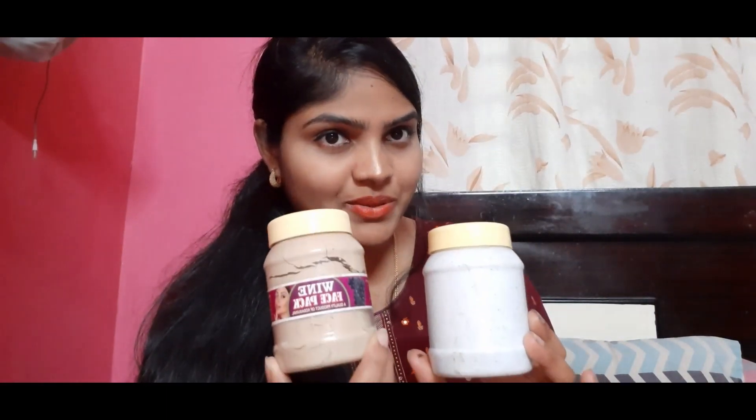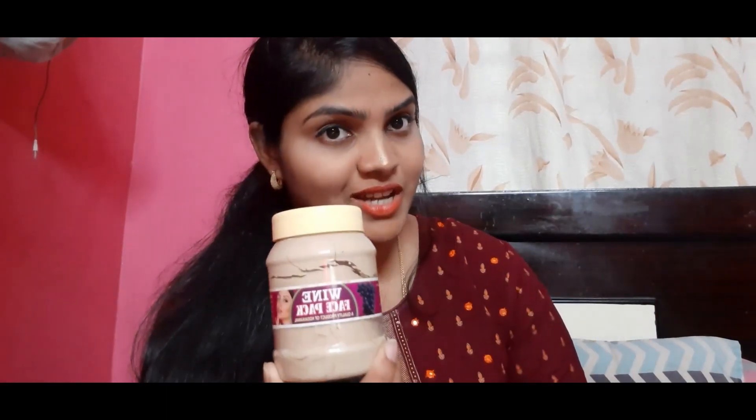I use Saffron Fairness Cream. I also use Saffron Cream for my hair. I am applying Saffron Fairness Cream.